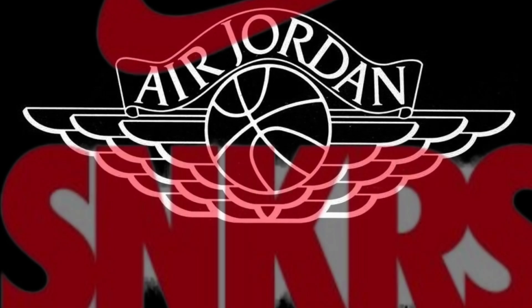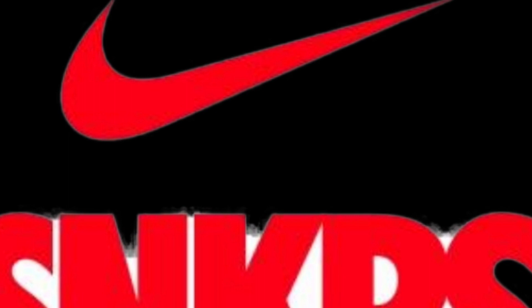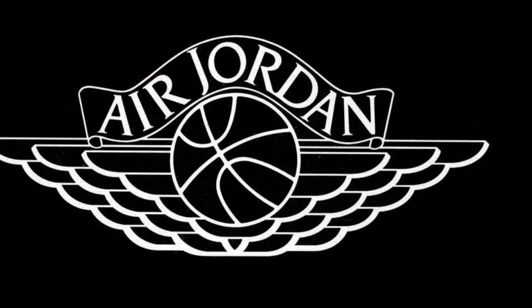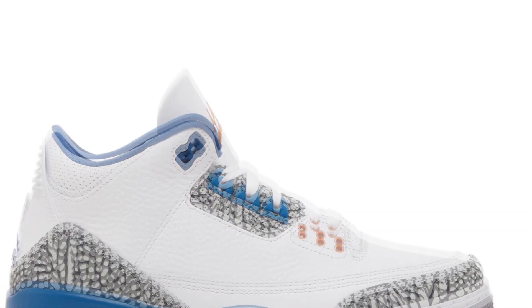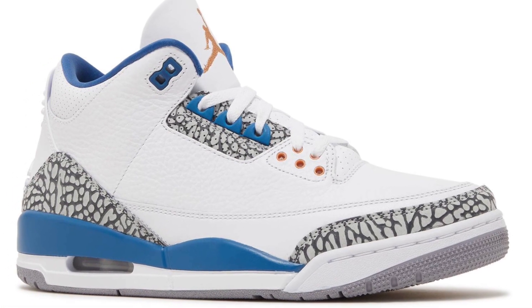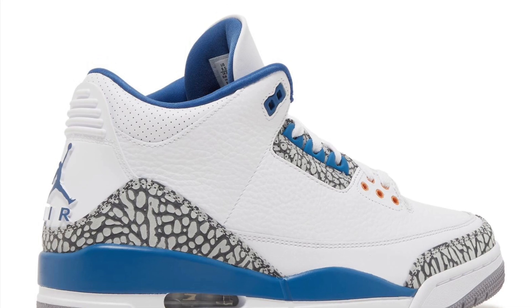Hey everybody, welcome back, Papa Giorgio 7157. Today we got two shoes coming — one from Jordan and the other from Kobe. Both will be tough to get. The first one probably won't be that hard because they likely have enough pairs. It will be a GR — the Air Jordan 3 Retro Wizards PE that Michael Jordan actually wore when he was playing for the Washington Wizards. At the time he came out of retirement, he was also co-owner of the Washington Wizards.